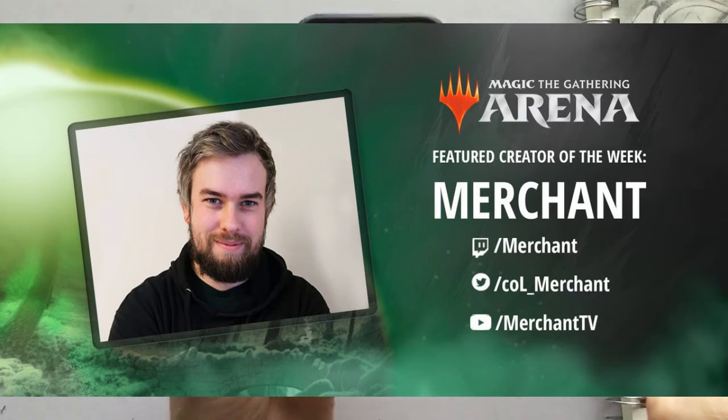He also does work with Runeterra and he does Commander with some friends as well. So he's got his hands in lots of little pies and it is great. He's a great entertainer with some amazing one-liners and really incredible content, so please check him out.